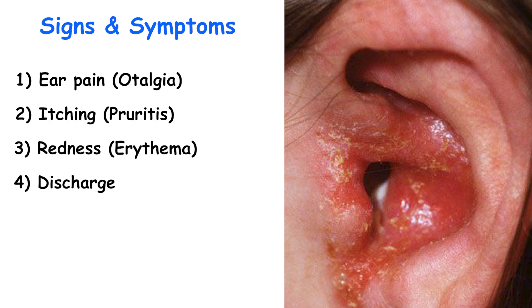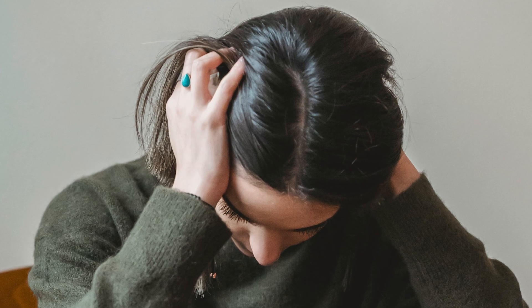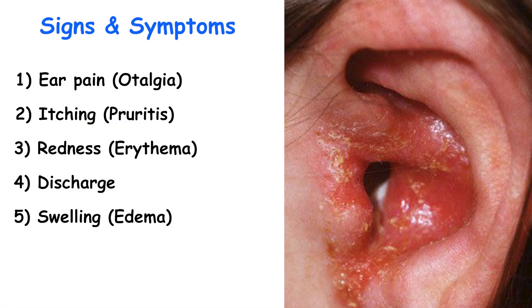Progression of the infection leads to increased pain and swelling or edema, along with a seropurulent discharge. Edema of the canal skin combined with ear drainage and debris can cause a sensation of fullness and conductive hearing loss. Additional symptoms may include fever and swelling of the ear canal.